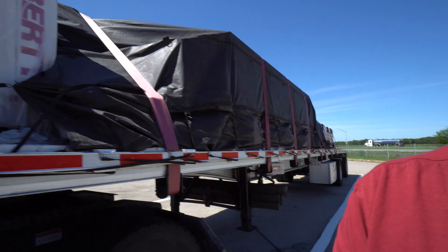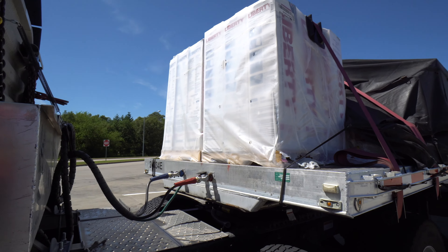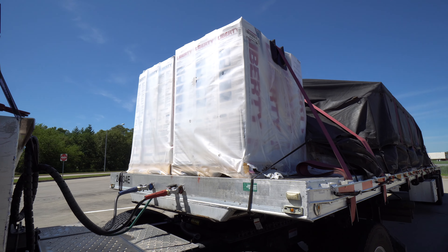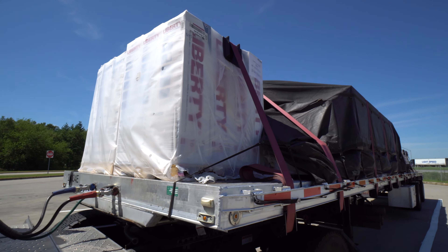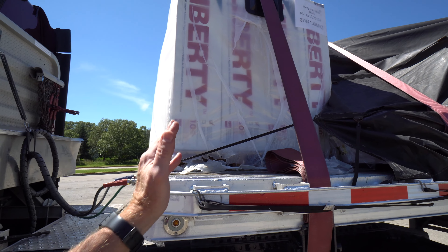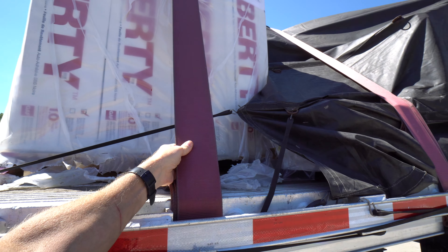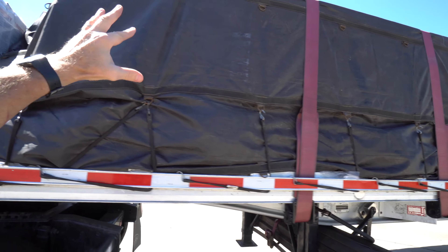Usually they put things like treated lumber or shingles on the very back. So let's take a look at what I've got here — looks like some air filters, so they're very light. They usually put something very light in the front, like foam board. Normally we'd put two straps over any pallet on the end, but since it's so light, that's all we really need.